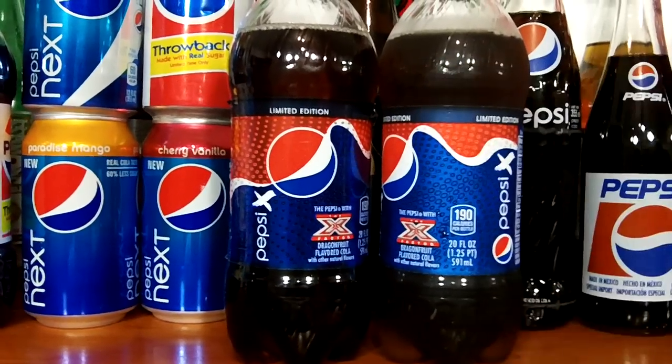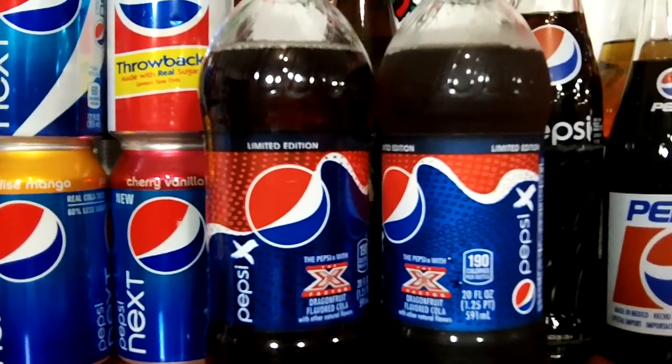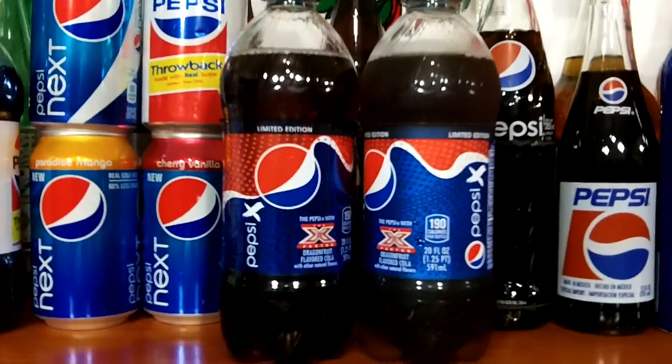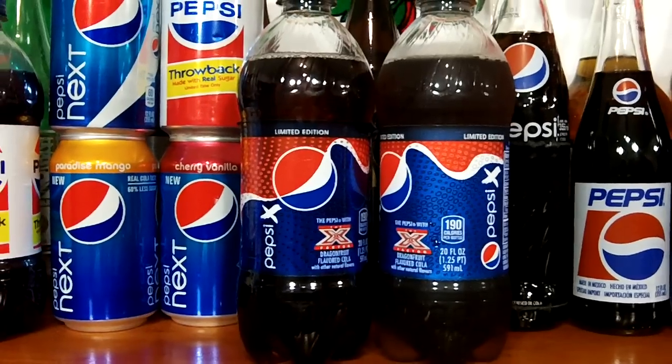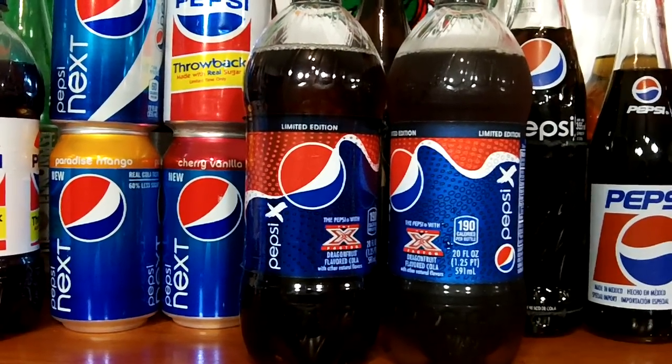The color of this Dragon Fruit flavored cola is lighter than regular Pepsi, and when you hold it up to the light it has a reddish hue to it, as you can see.